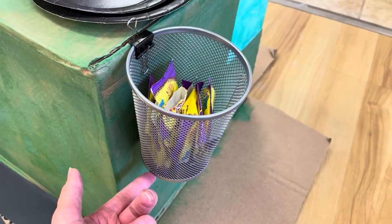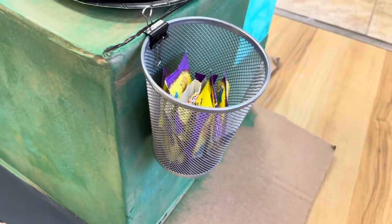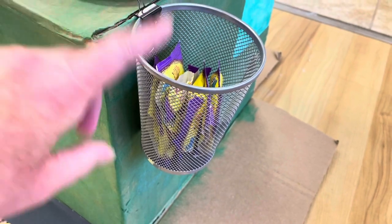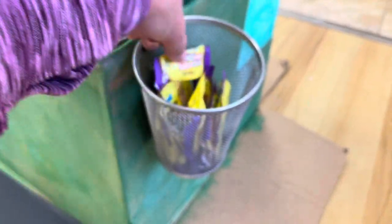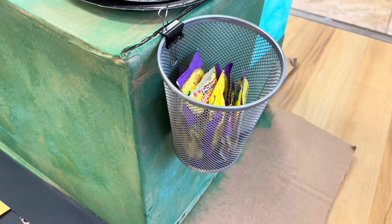I wanted to point out some super fun items I found at the Dollar Tree in case you're interested in doing this in your classroom. The Dollar Tree has these great little garbage baskets in their stationary section — I thought it looked just like a garbage can. Since it was just Halloween, we grabbed some little Halloween trick-or-treat wrappers and put them in the garbage.